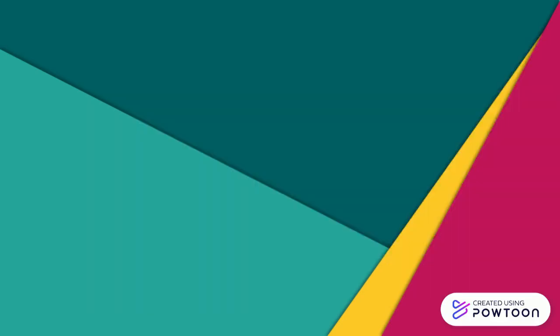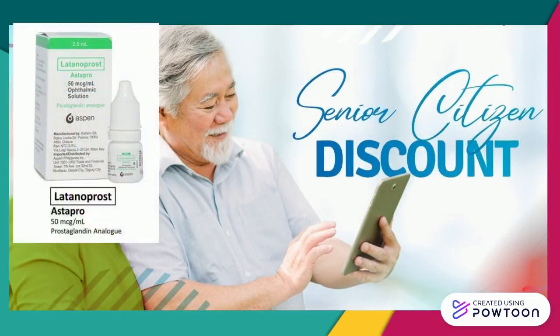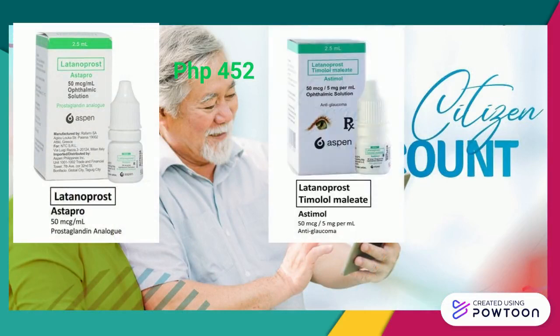If they use their senior citizen discount, each bottle of Asta Pro will only cost P452 and Astimol for P602, granting them additional savings. You will have peace of mind that patients can comply with their prescribed medication because of its low cost.